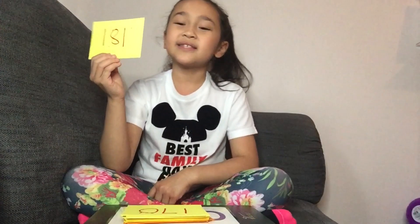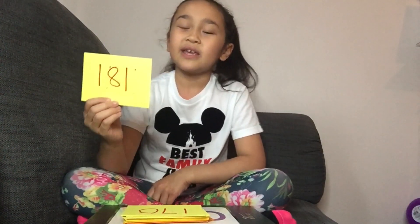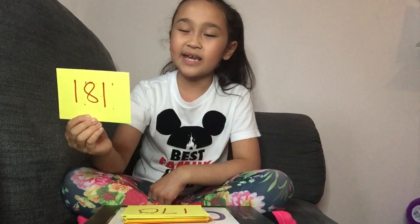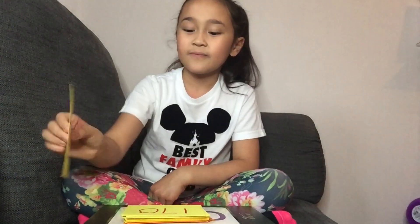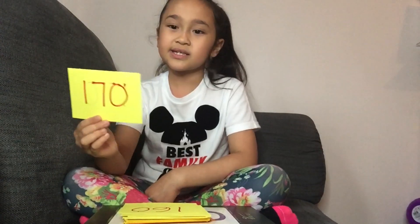Next one. The double of 181 is 362. Next one. The double of 170 is 340. Next one. The double of 160 is — Mermaid Squad, do you know? I know it is 320. Three hundred and twenty.